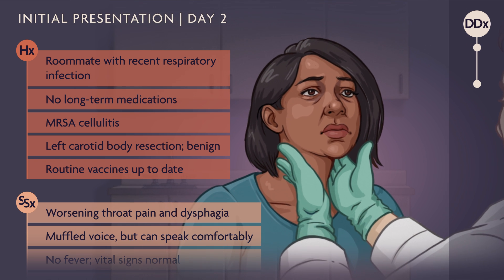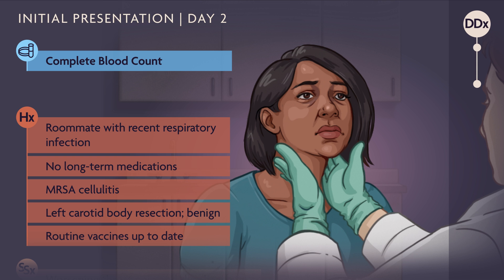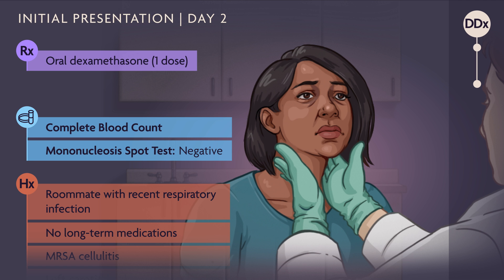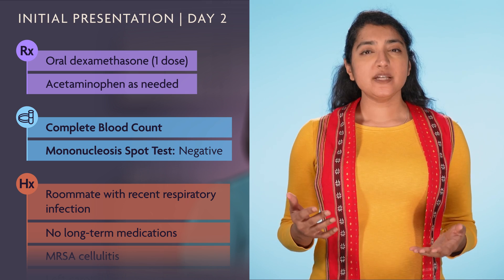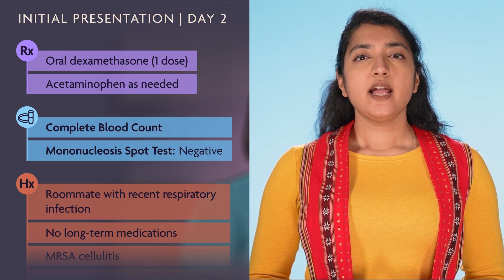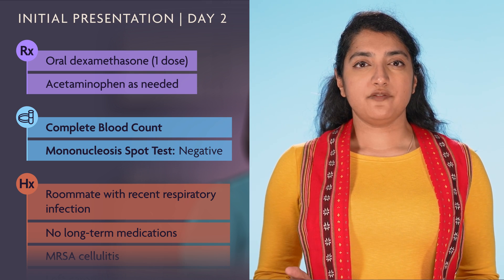The patient could still have a strep infection despite the negative test, so the physician obtains a complete blood count and a test for mononucleosis, which also comes back negative. One dose of oral dexamethasone is prescribed, with acetaminophen as needed. Glucocorticoids like dexamethasone might be useful in some cases of sore throat, but are not generally recommended, as they may transiently reduce symptoms but are associated with side effects.